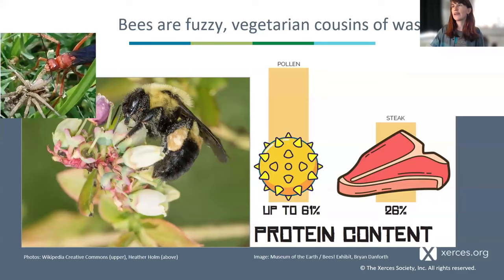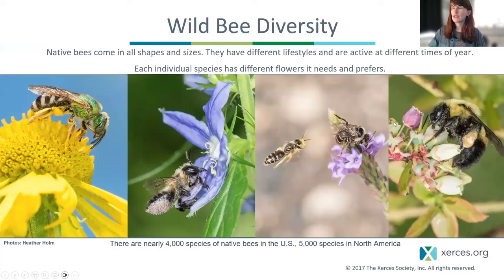So who are bees if they're not honeybees? I like to think of our bees as fuzzy vegetarian wasp cousins. Ancestrally, they figured out they could rear their offspring on pollen — the protein, lipid, and micronutrient-rich resource provided by plants — which makes them herbivores, as opposed to their carnivorous wasp cousins. This adaptation led to the enormous radiation of over 20,000 species of bees worldwide, over 4,000 in the US, 5,000 on the continent.